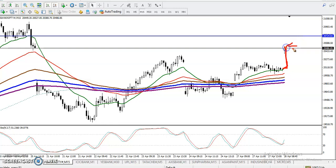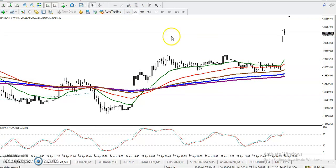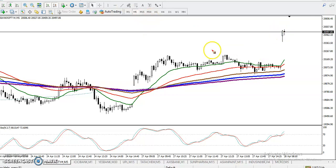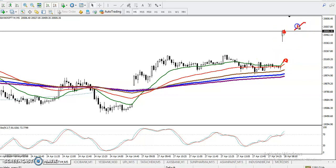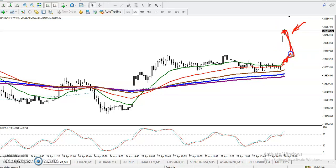On the 5-minute chart, price is extremely far from the moving average. You can see the moving average and the price here — if we enter here, price might retrace back toward the moving average level, which would be very risky. So I'm looking for a retracement. Once price retraces toward the moving average, I will definitely go for a buy.